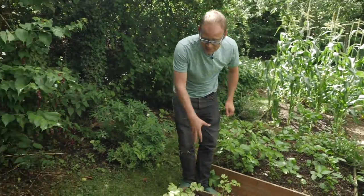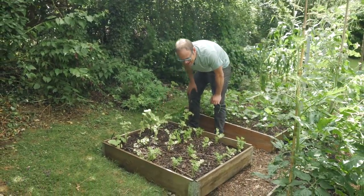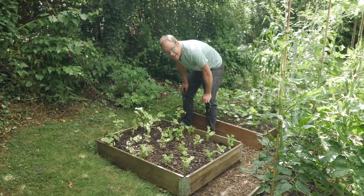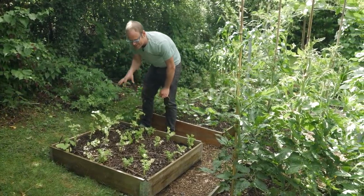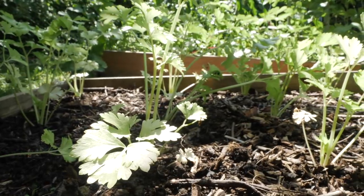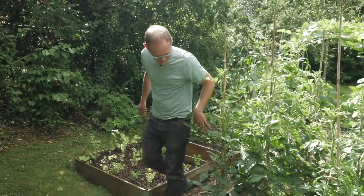This is where some garlic was harvested earlier and I planted some more celery here. It's been a bit slow if I'm honest, but I think it's just been a bit dry. No matter how much you water it, celery is effectively a bog plant and it really likes almost saturated soil, so now it's a bit rainier and cooler I think it'll start coming away nicely.